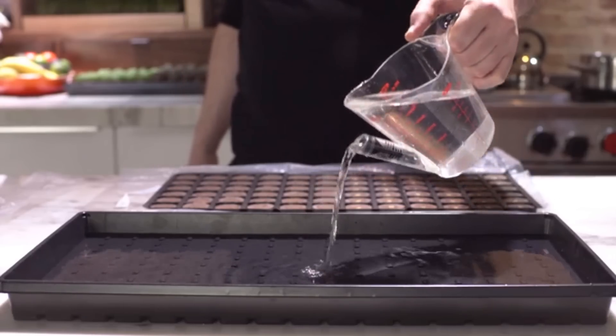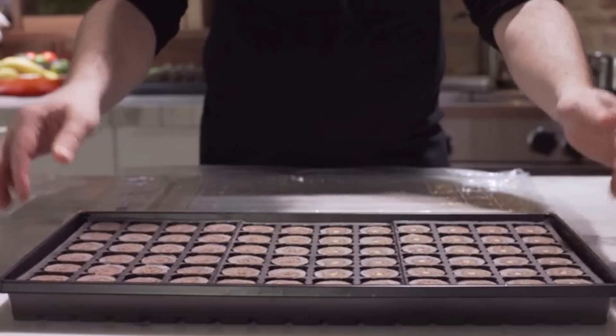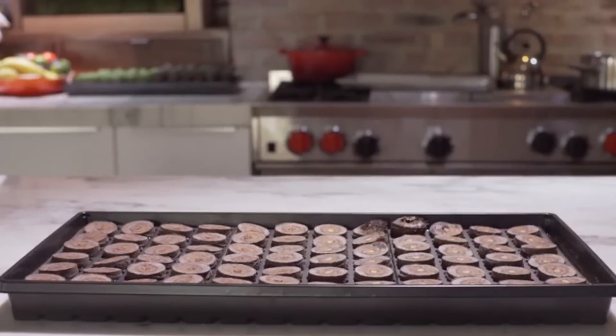Just plug in your Grow Bar, add water, watch them grow, and enjoy the benefits of a healthier diet. It's clean, it's simple, and it's easy to use.